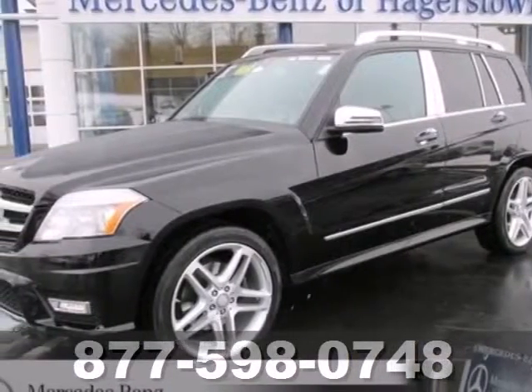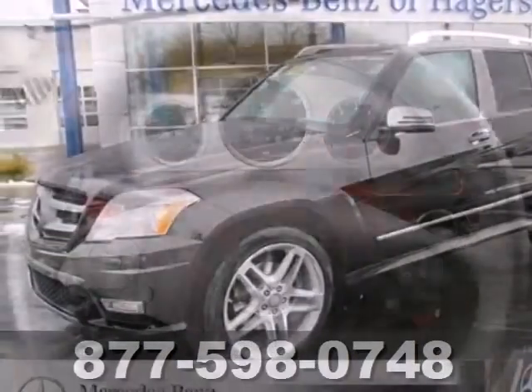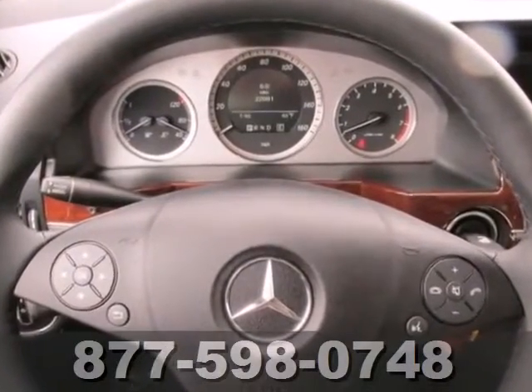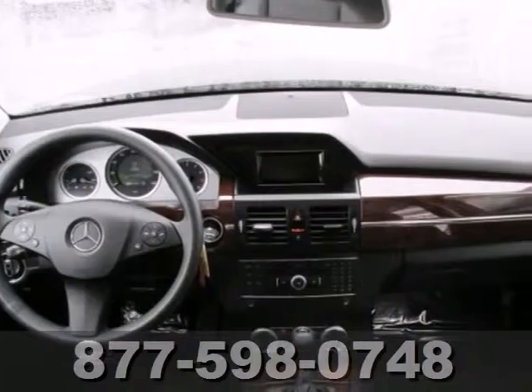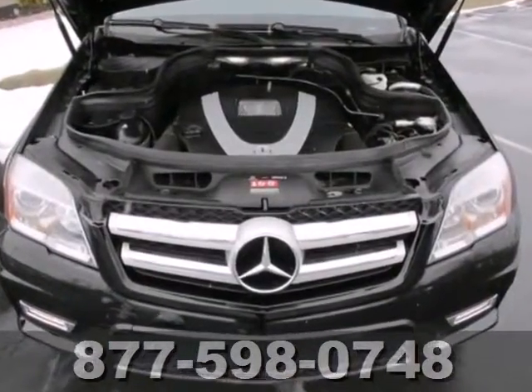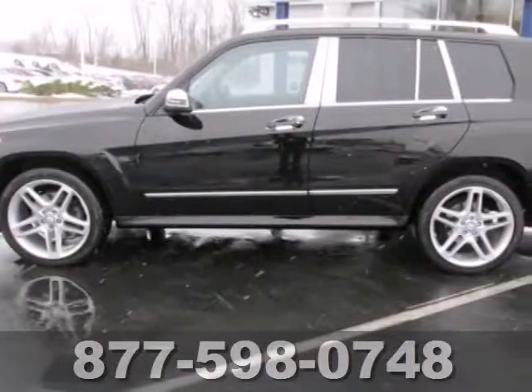Here's a 2011 Mercedes-Benz GLK Class. This gorgeous crossover is loaded with standard state-of-the-art amenities, including a 7-speed shiftable automatic transmission, speed proportional power steering, driver and passenger whiplash protection, dusk-sensing headlights, and driver knee airbags.